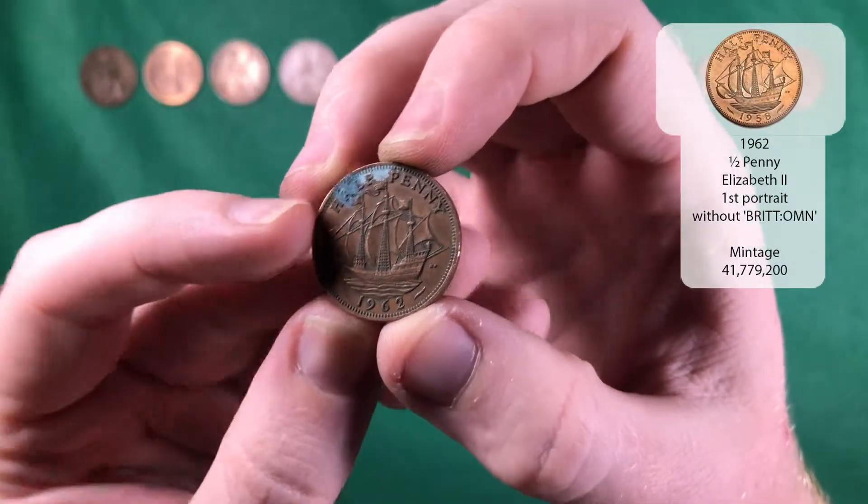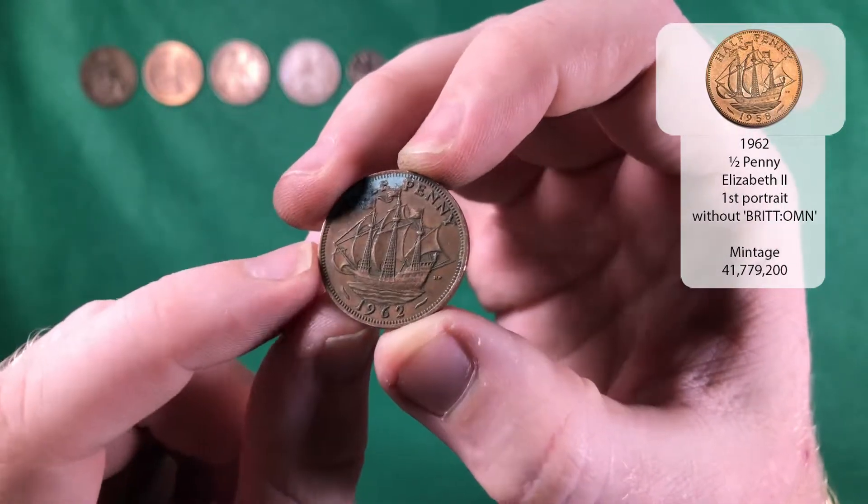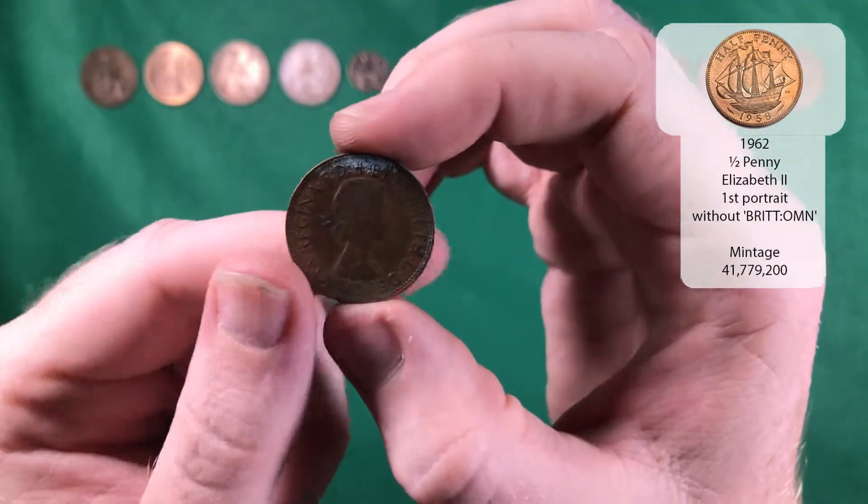And there we go — there's another half penny, a bit corroded up the top. So that's 1962, which would be Elizabeth the Second.